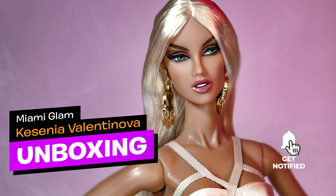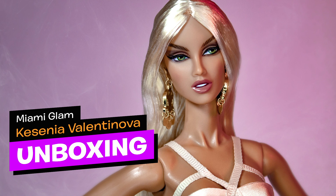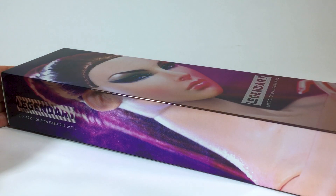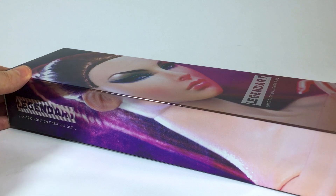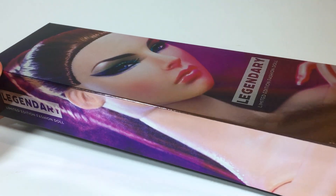She was a giveaway doll from the first night of the convention and she's designed by the talented Jessie Ayala. She's based on the legendary doll Miami Glow Vanessa from the 2006 Miami Fashion Royalty Collection. She's a limited edition of 660 pieces. We have the new exclusive packaging made especially for the 25th anniversary convention with the face of Agnes von Weiss on it.